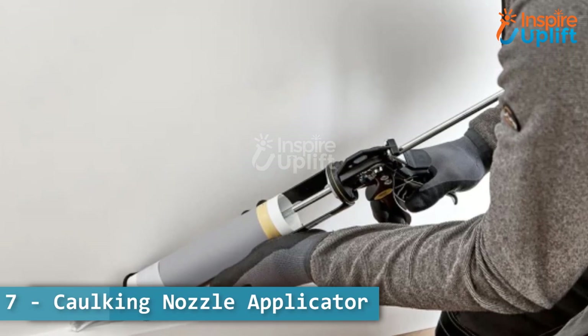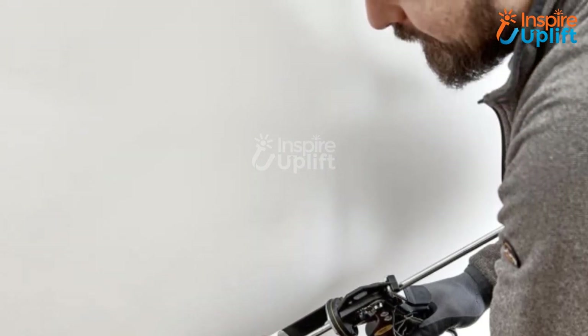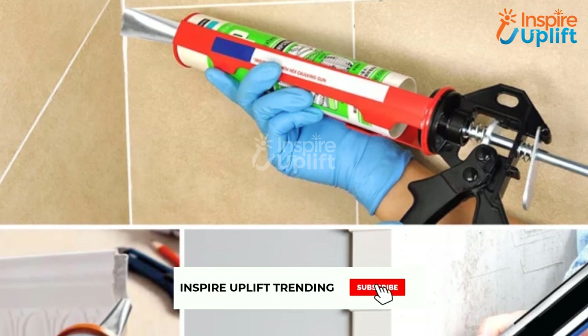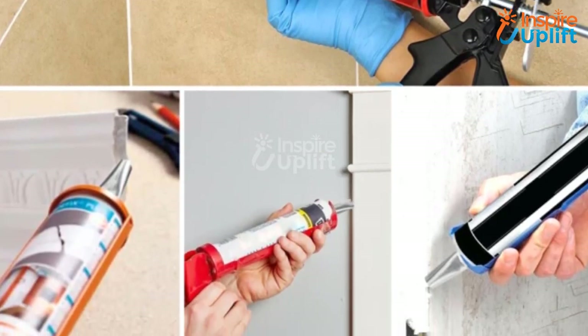At number 7 we have caulking nozzle applicator. You can execute all your caulk jobs seamlessly with this 14-piece caulking nozzle applicator tool kit. It can handle all types and widths of edges to deliver smooth and speedy seals.